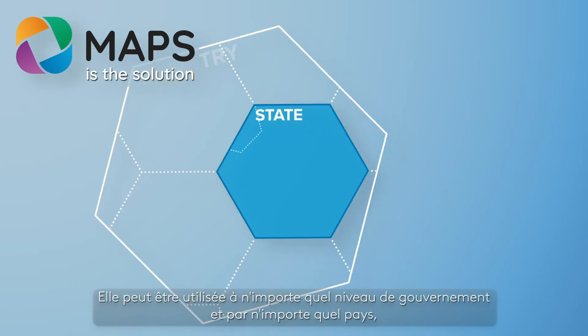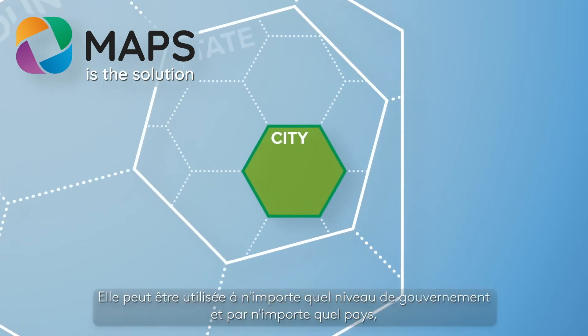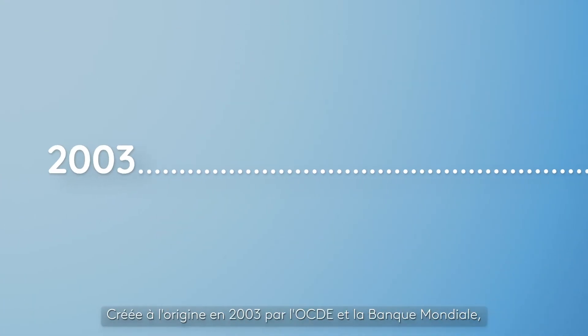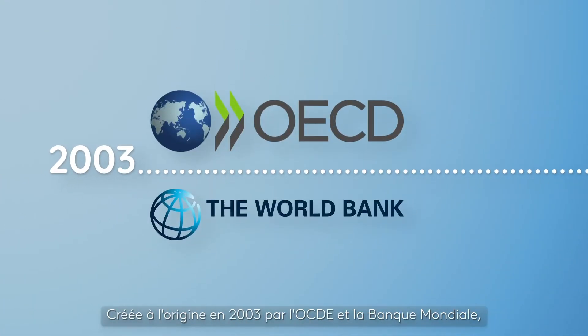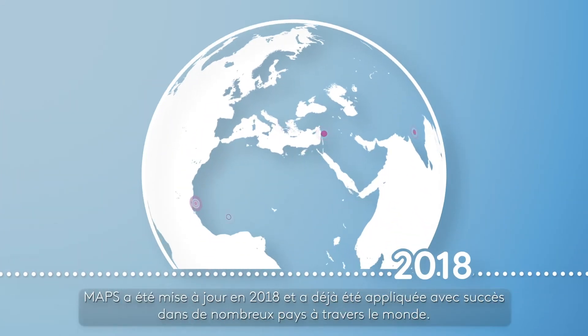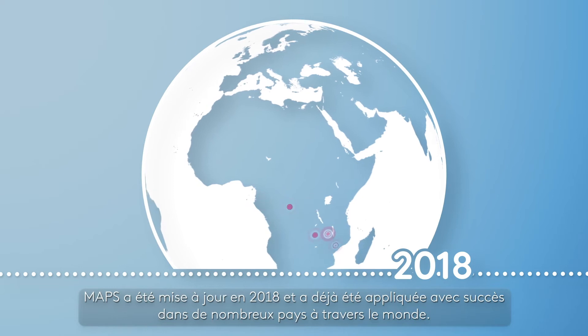MAPS is a recognised assessment that evaluates how well public procurement systems work. It can be used at any level of government and by any country, regardless of their level of development. Originally created in 2003 by the OECD and the World Bank, MAPS was updated in 2018 and has already been successfully applied in many countries across the world.